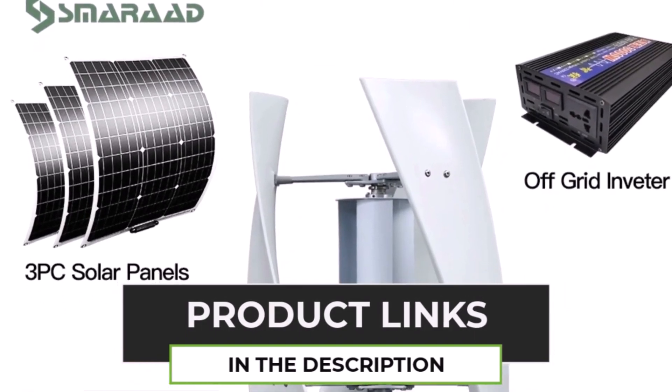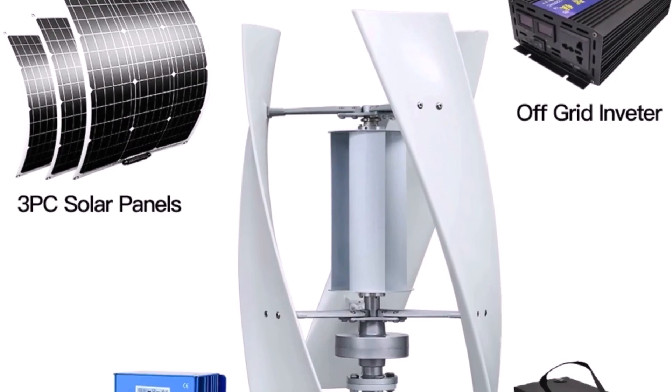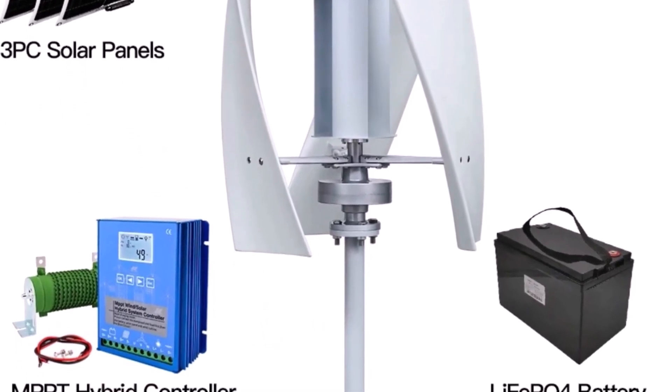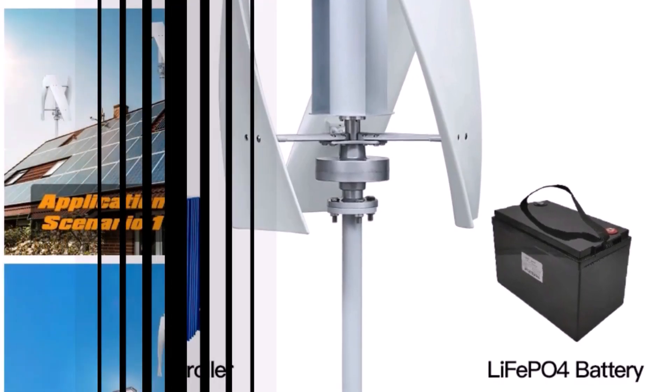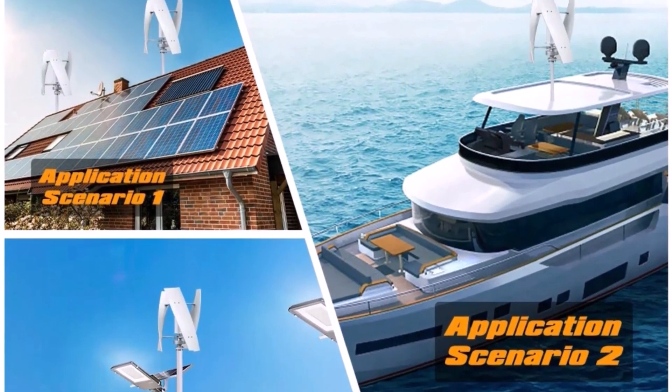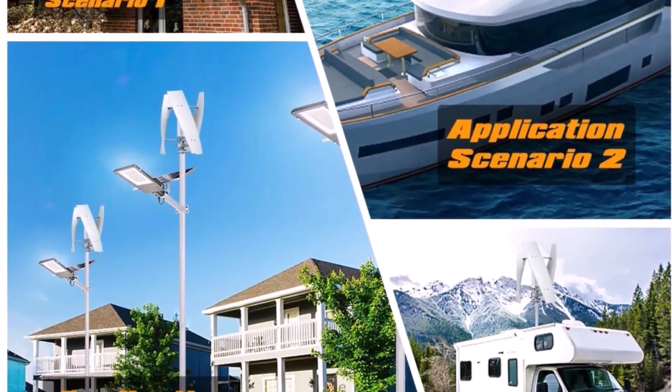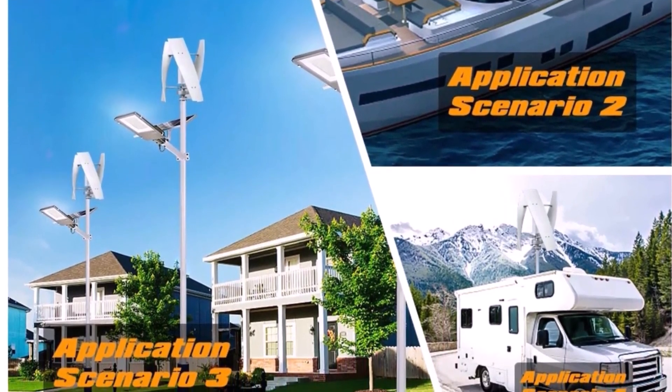Ideal for off-grid homes, cabins, and sustainable energy solutions, this wind turbine helps reduce electricity costs while promoting eco-friendly power generation. The efficient battery system ensures continuous power supply, making it a perfect choice for a self-sufficient energy setup.